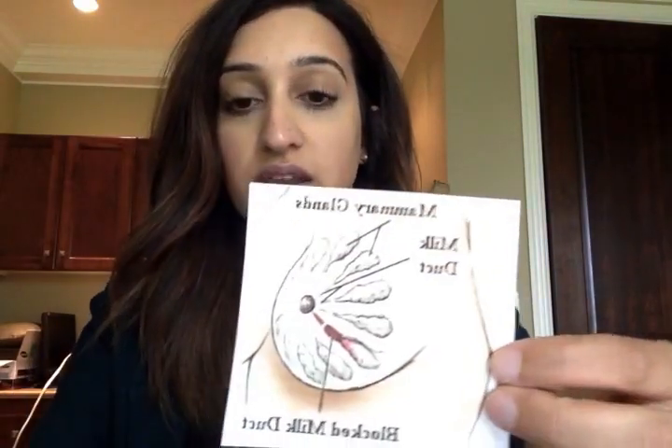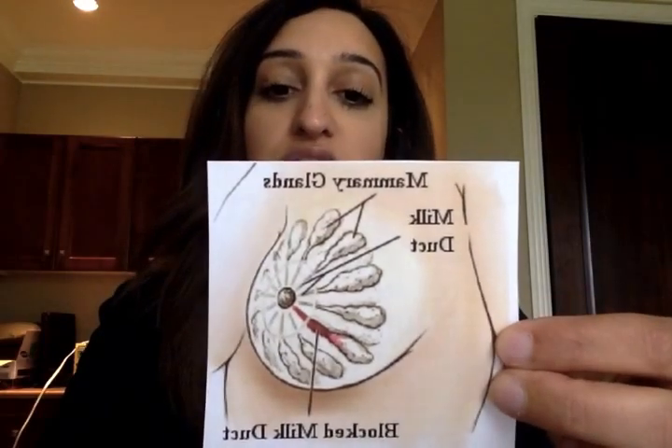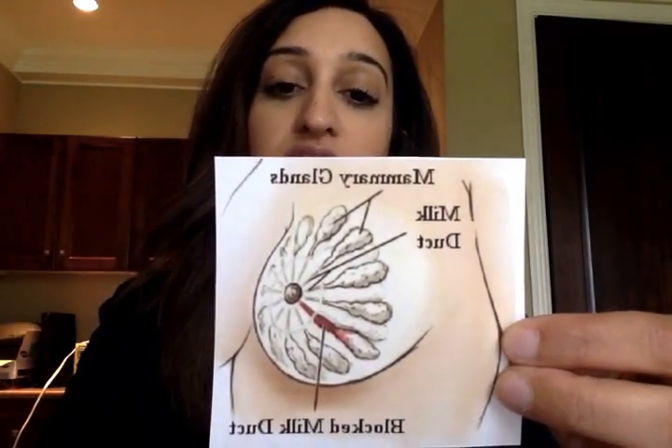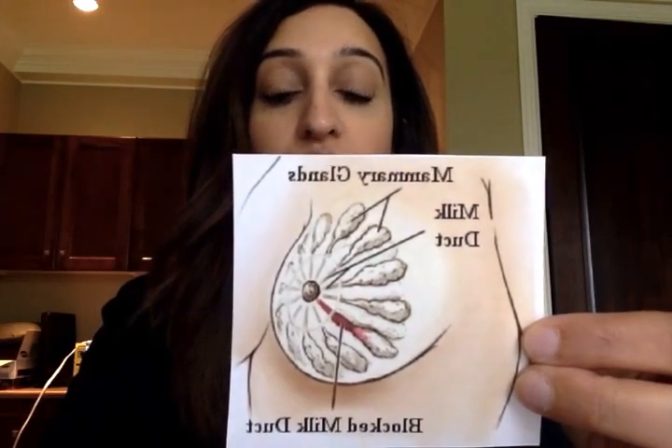If your baby is not latching well due to tongue-tie, then you may be making more milk than the amount being expressed. When this happens, the tissue around the breast duct can get swollen and inflamed, causing pressure on the duct — this is what causes a blockage. I have an image here to show you of the mammary glands within the breast. As you can see, there are various milk ducts within the breast, and the red area shows a blocked milk duct that can get red and swollen.